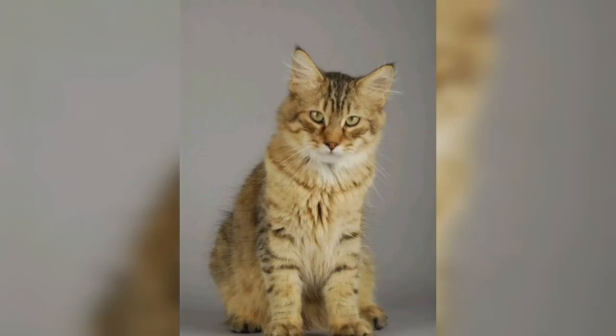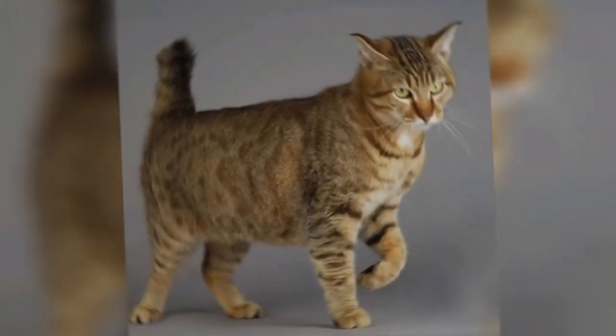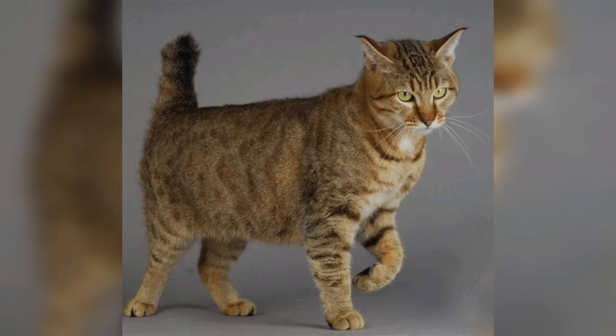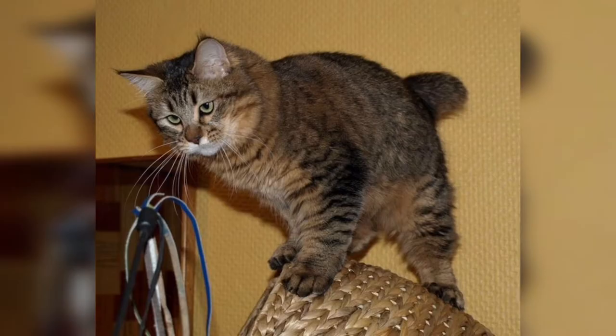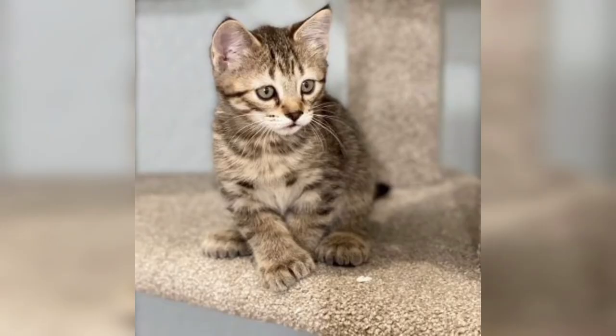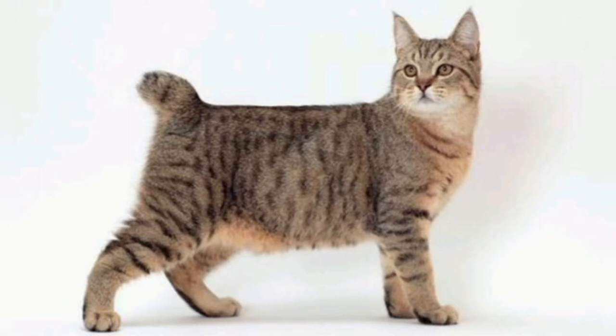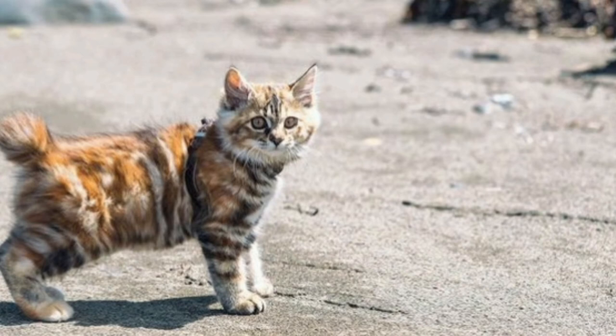Pixie Bobs are said to be highly intelligent, social, active, bold, and enjoy playing with other animals. They are also known for their chirps, chatters, and growls; most do not meow often and some do not meow at all. Most Pixie Bobs are highly sociable around both their owners and strangers, and almost all like to be in the same room as their owners and follow them around the house. Other personality characteristics include headbutting, ball fetching, leash walking, and being capable of understanding some words.